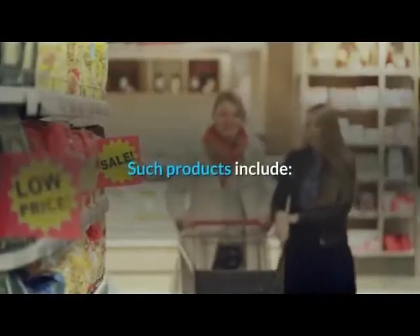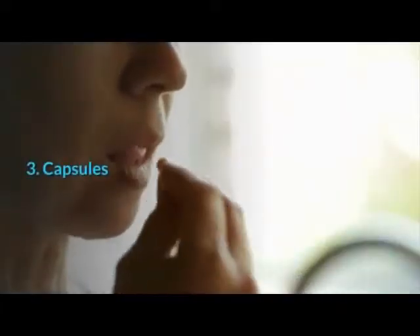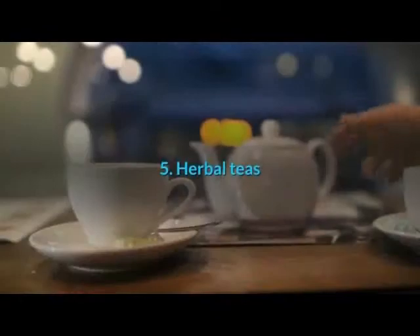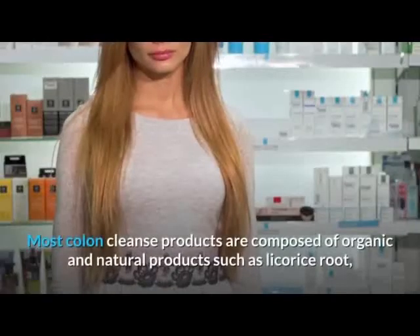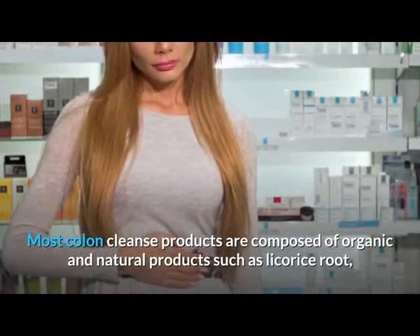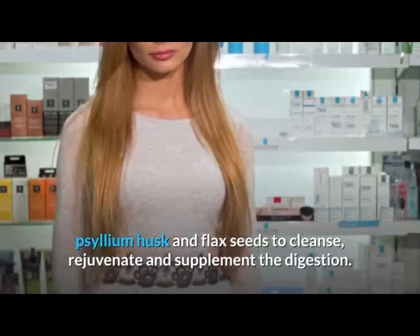Such products include: laxatives, oxygen powders, capsules, enemas, and herbal teas. Most colon cleanse products are composed of organic and natural products such as licorice root, psyllium husk, and flax seeds to cleanse, rejuvenate, and supplement the digestion.